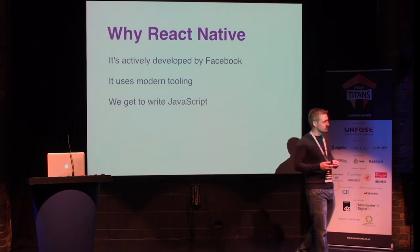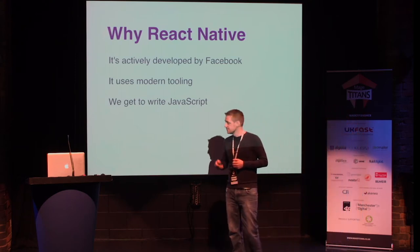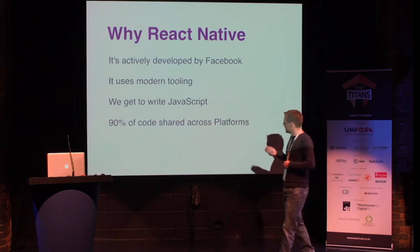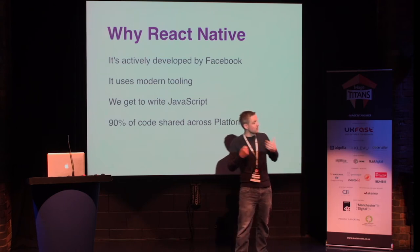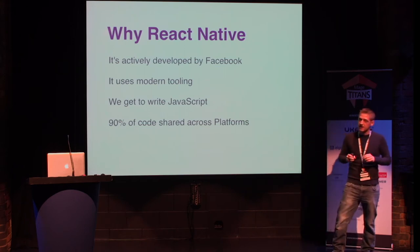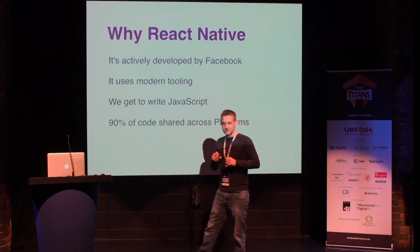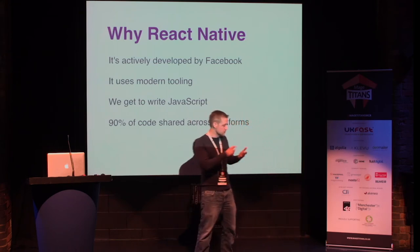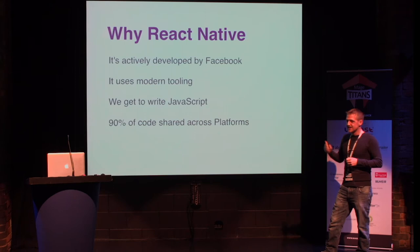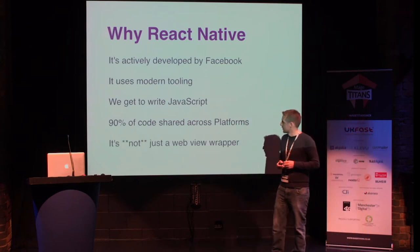We get to just write JavaScript, so this was awesome — the idea that we could deliver to this platform in the language we're experienced in. The code reuse figure tends to be between 90 and 95%. Most of the code that you write will work on iOS and on Android. The reason it's not 100% is that those platforms have slight differences in the operating system. But the idea that you can get on both platforms with 90 to 95% code reuse — we were pretty blown away by that.